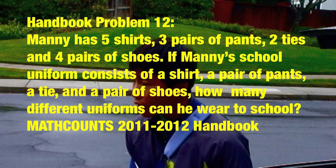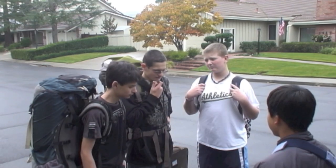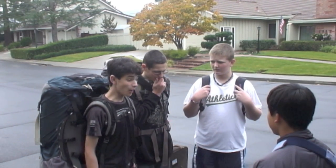Guys, use your head. Making unique outfits requires different combinations. I think he's onto something here. I still don't get it. I've seen this done in math class before — combinations!